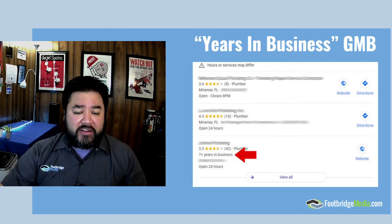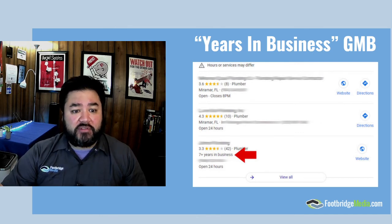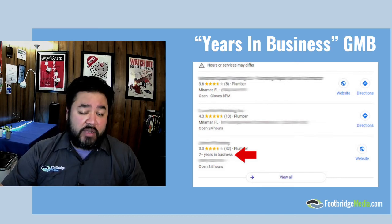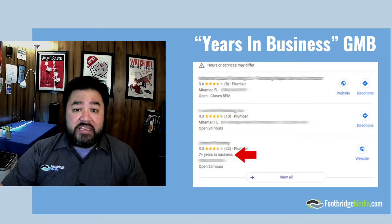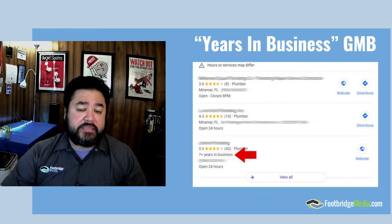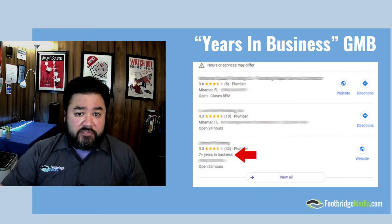If all of those other factors were the same, a user might default to the company that has more years on the job. If you're a younger company fighting against an older company, then you really need to push hard for Google reviews and blow them out of the water. However, if you still have the most Google reviews, that's still a big factor when it comes to local optimization rank in the map pack, aside from your physical distance from the searcher. So make sure you have those Google reviews so that, if you're a younger company, you can overpower any of those older company results.